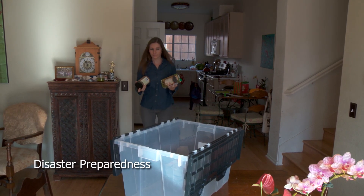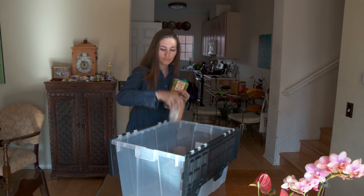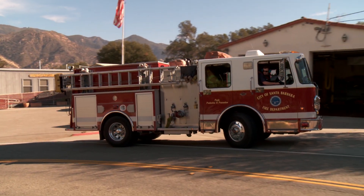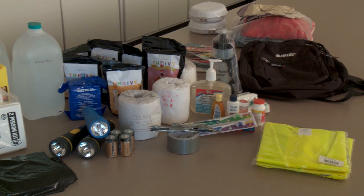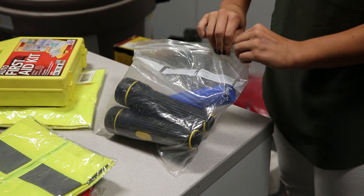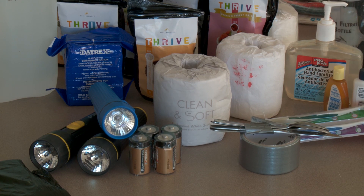Every September we observe National Preparedness Month and raise awareness about the importance of preparing for disasters and emergencies before they strike. This year's theme is 'a lasting legacy — prepare for disaster and create a lasting legacy for you and your family.' The City Fire Department is reminding you to build or replace items in your family's emergency kit. Don't forget to include non-perishable food and water, flashlights, radios and extra batteries, and first aid equipment. And remember to register for local alerts with ReadySBC.org.